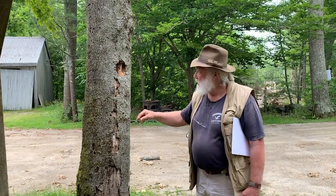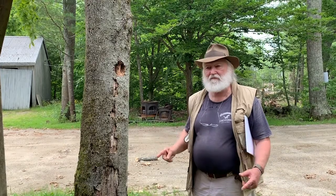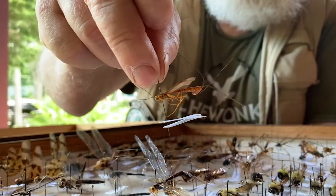This second wasp's young will mature and eventually emerge from the tree, and some of the holes here are probably produced by the emerging wasps of the ichneumon group that we saw. Those wasps, by the way, are the largest in length of any wasp in North America. Amazing.